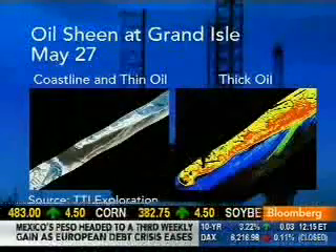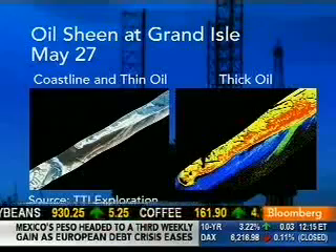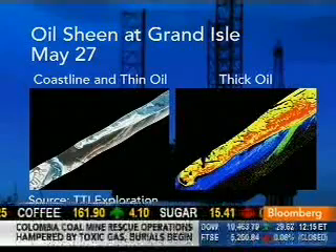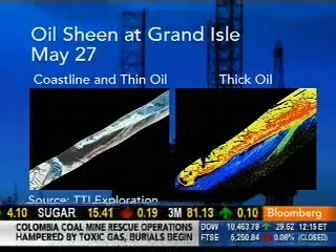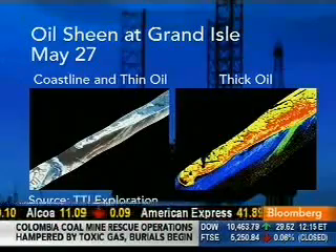And it's actually trackable with those photos before you can see it with the naked eye. We have pictures of Grand Isle, Louisiana, where I spent two weeks, and what you can see from these thermal image photos is oil moving in before you can see it in the way BP tracks it.